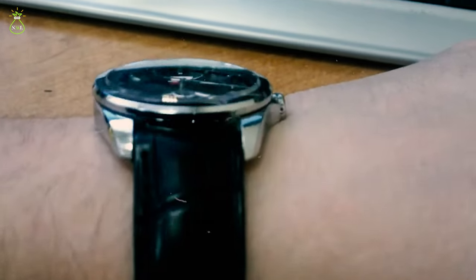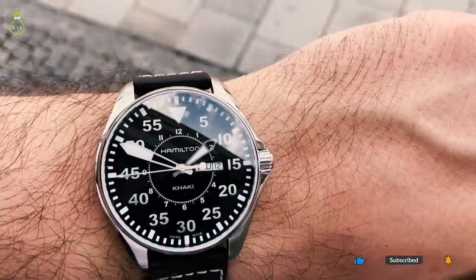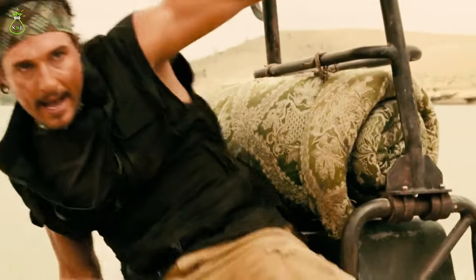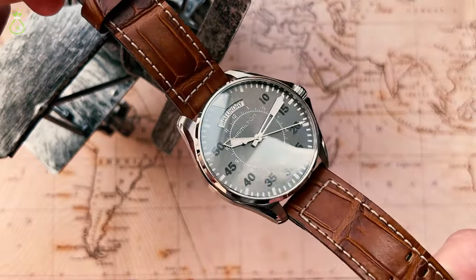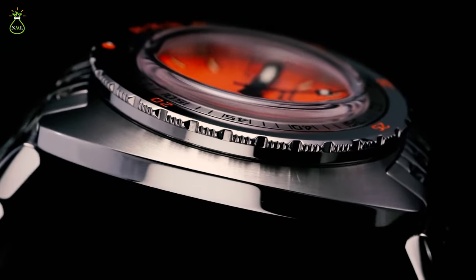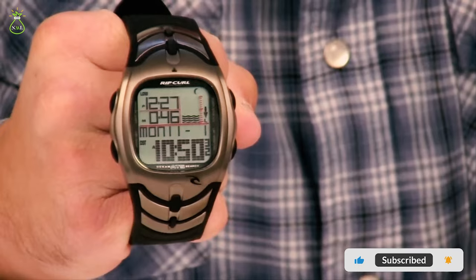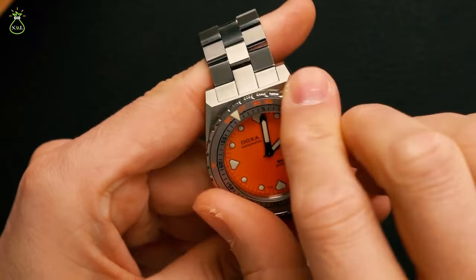In exploring the intricacies of these timepieces, we've uncovered not just the gears and hands that tick away the seconds, but the very essence of McConaughey's style — a seamless fusion of sophistication and rugged charm. Each watch, carefully chosen, seems to echo the mantra to live fully in the present while cherishing the memories of the past. As the hands of time continue their perpetual dance, McConaughey's timepiece collection serves as a reminder that, much like a well-crafted watch, life's moments should be cherished and celebrated. Whether on the red carpet or in quiet personal reflection, these watches become more than accessories — they become vessels for the stories that make us who we are.